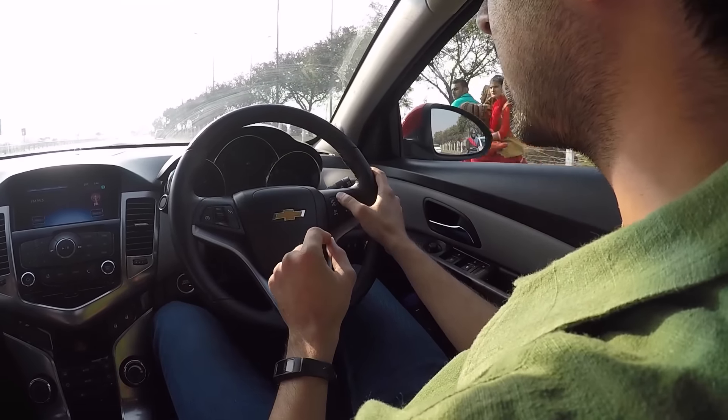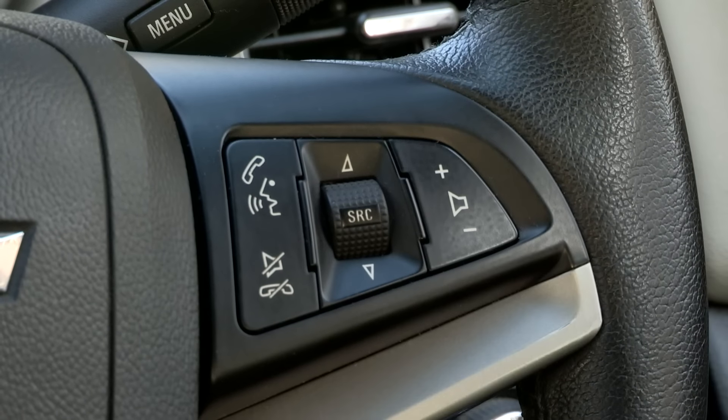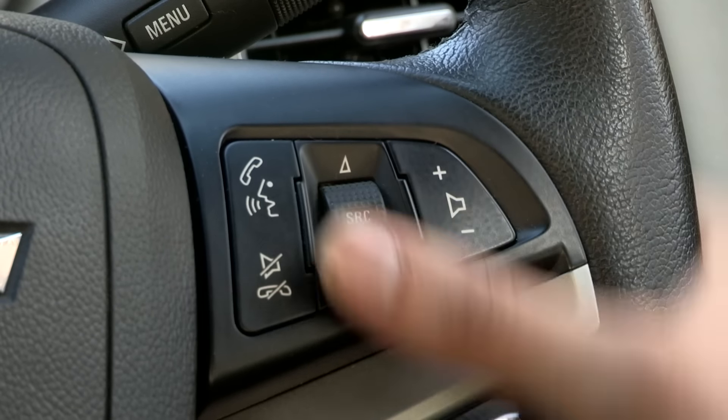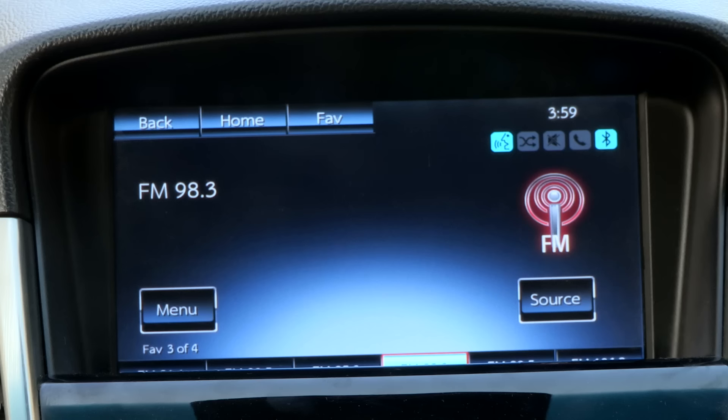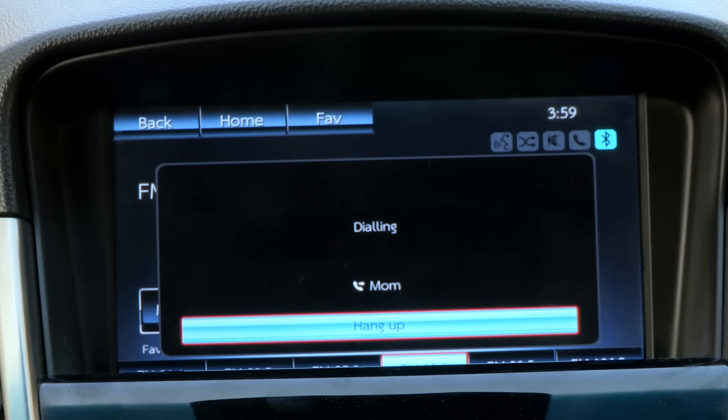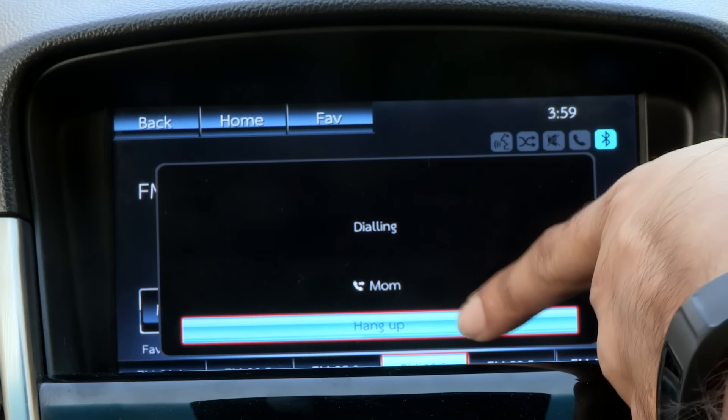Right next to that you have the voice command button, which we are hitting the slightly hit-and-miss points of the tech inside the car. It does recognize certain voice commands. When you ask it to call someone — for example, if I say 'call mom' — you'll hear: 'Please say a command.' 'Call mom.' 'Calling mom at work.' So it recognizes commands very easily.